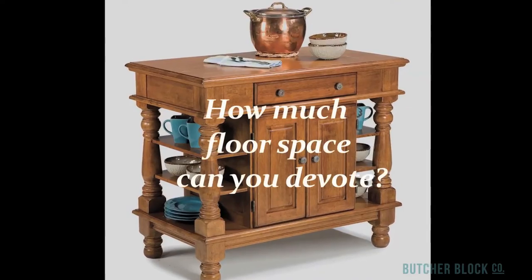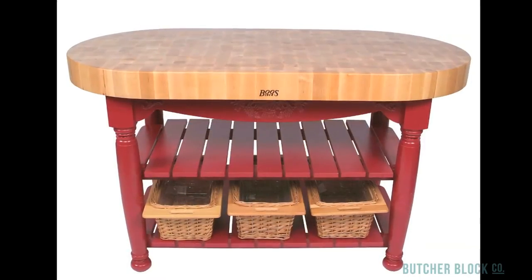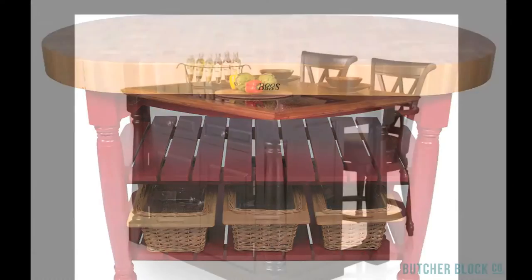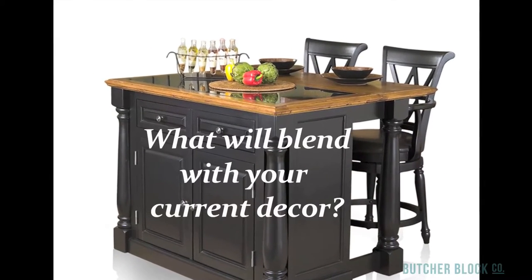Second, how much floor space can you devote to it? Third, which features will you get the most out of? Closed cabinets? An extendable cutting board? Open shelves? Sliding drawers or wicker baskets? And finally, what's likely to blend best with your current kitchen decor?